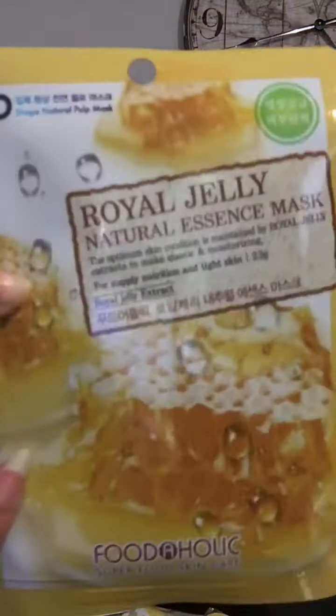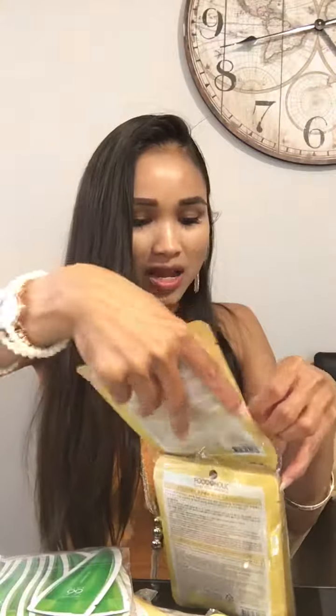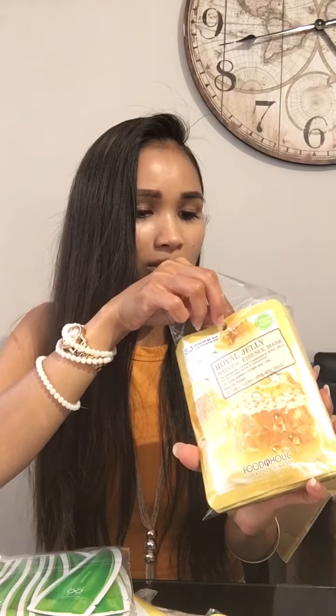This one is the Foodaholic Superfood Skincare 3D Natural Essence Mask — Royal Jelly, honey honey honey! This one is for Sophie, one of our VIP. Sophie, your order is here! Let me count — two, four, six, eight, ten — so ten masks. It's ten for three or four pounds fifty. Pretty good deal!